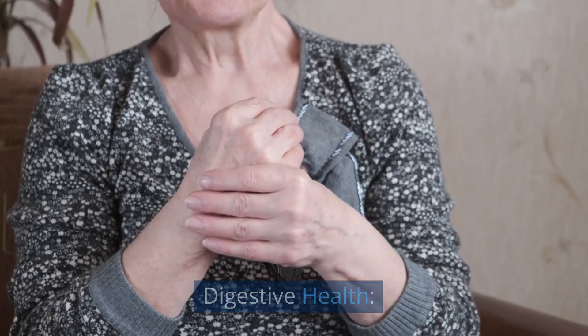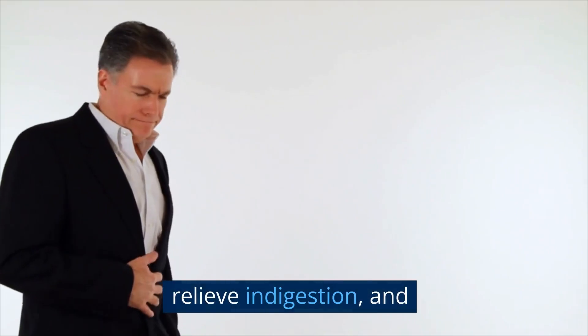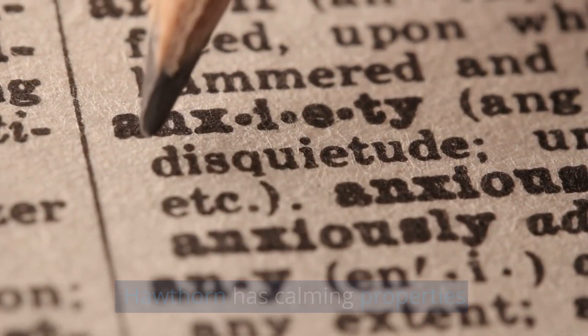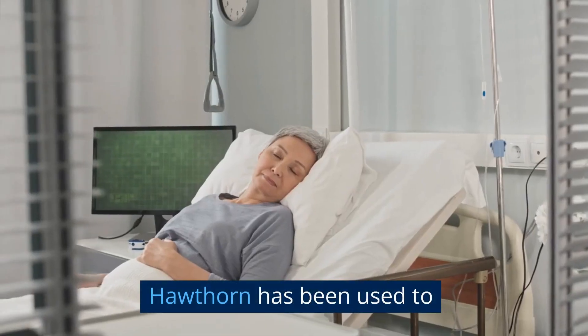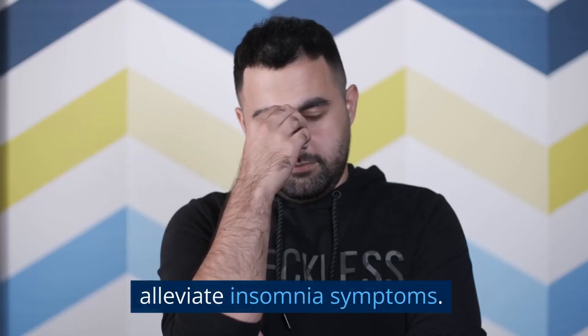Digestive health: Hawthorn has been used to promote healthy digestion, relieve indigestion, and ease gastrointestinal discomfort. Anxiety and stress relief: Hawthorn has calming properties that may help reduce anxiety, nervousness, and stress. Sleep aid: Hawthorn has been used to improve sleep quality and alleviate insomnia symptoms.